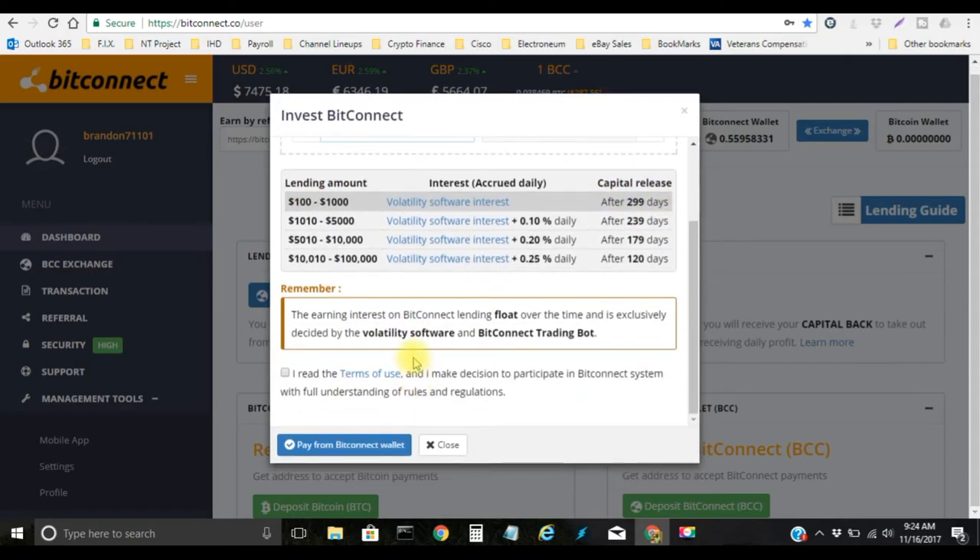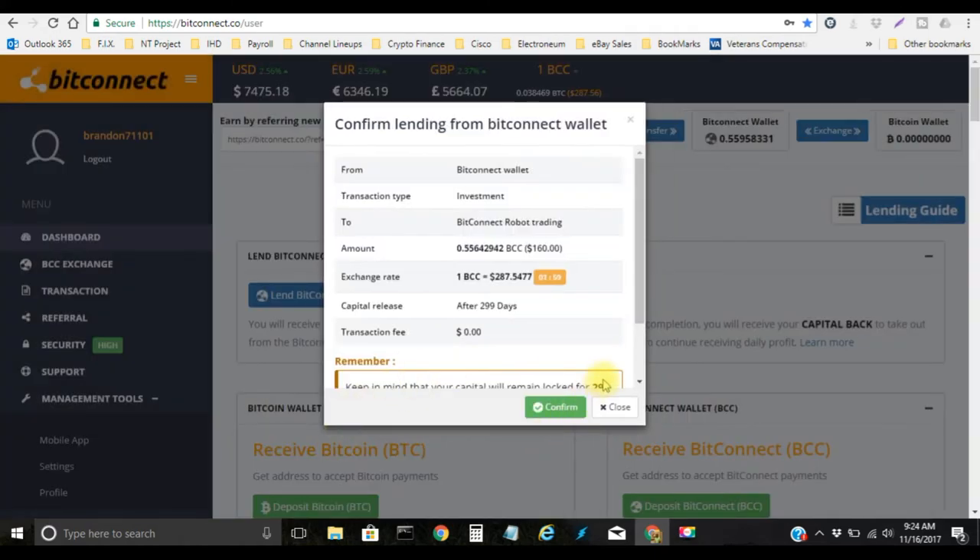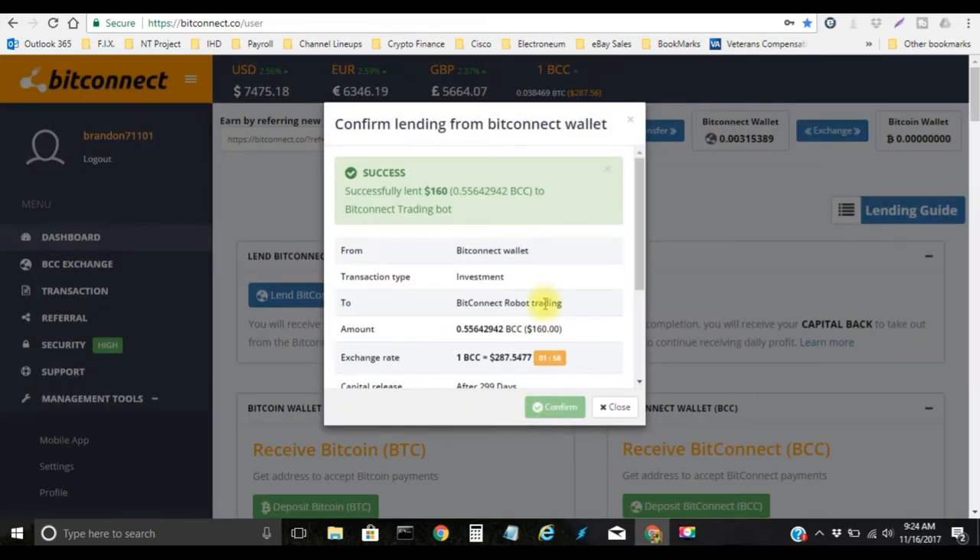Let's scroll down, click 'I agree to the terms of use', pay from BitConnect, confirm — successfully lent $160.00 to the BitConnect trading bot.